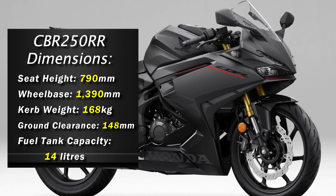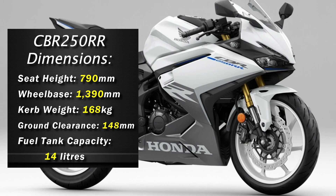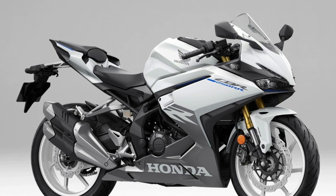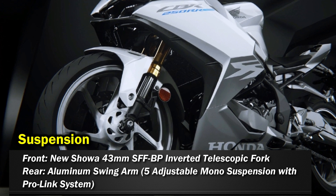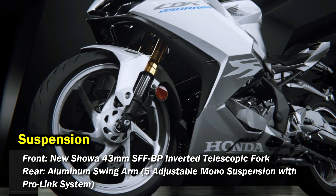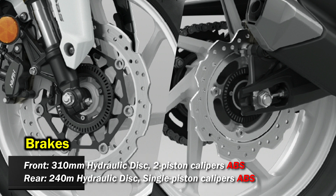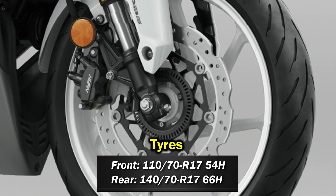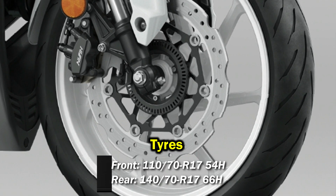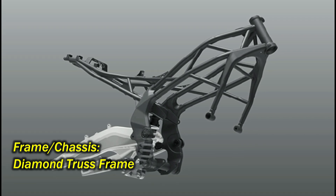The seat height is 790mm and the bike weighs around 168 kg with a 14-liter fuel tank. Suspension duties are handled by Showa suspension — upgraded Showa 43mm SFF-BP inverted forks at the front and an adjustable monoshock at the rear. The brake department is handled by petal discs at front and rear single units with Nissin calipers and ABS as standard. Tires are wider — the front gets a 110-section tire and the rear gets a 140-section tire. The bike is wrapped around a diamond-type truss frame with sporty ergonomics and rigidity.